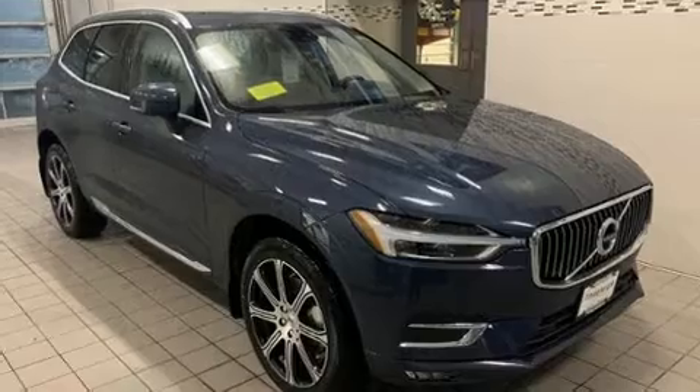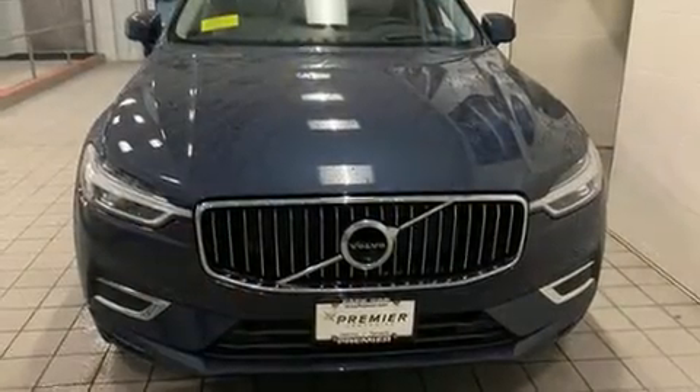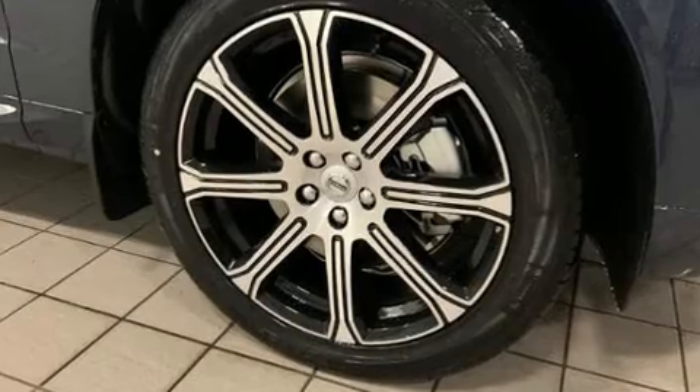Introducing the 2020 Volvo XC60. It features an automatic transmission, all-wheel drive, and a 2-liter 4-cylinder engine. Turbocharger technology provides forced air induction, enhancing performance while preserving fuel economy.